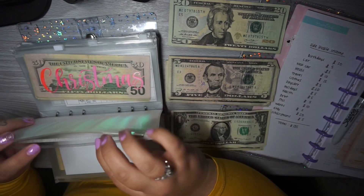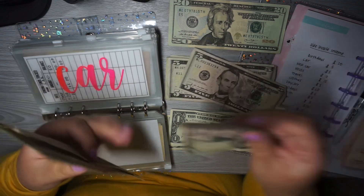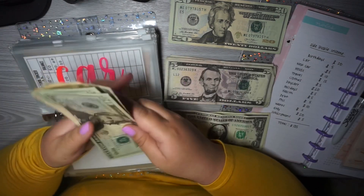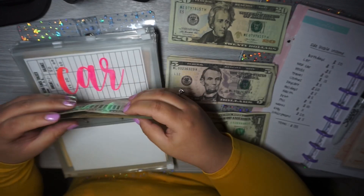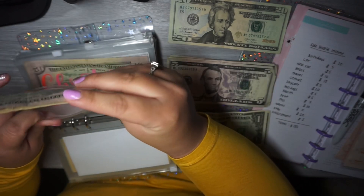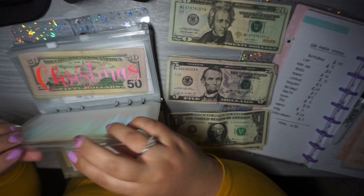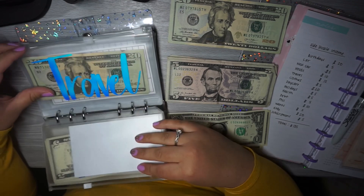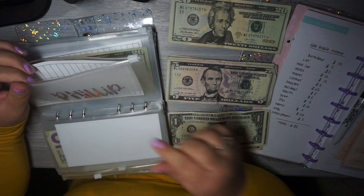Car is getting $5, so car now has $20, $40, $60, $70, $75. And fill is getting $10.